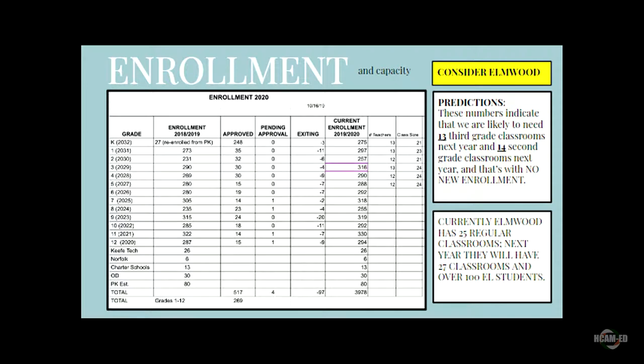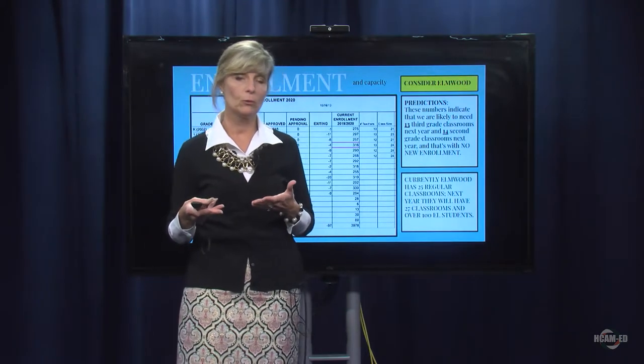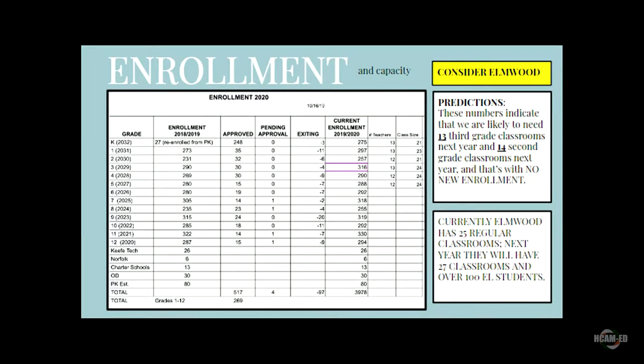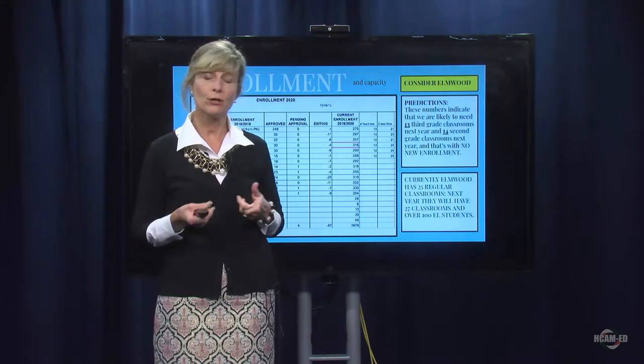Some of the classrooms have 20, some have 22, some may be as high as 23. As we move those second graders forward to third grade, we are going to have to create another classroom, so we will have 13 third grade classrooms next year in FY20. For first grade, we have 297 first graders housed in 13 classrooms, with almost 23 to 24 in each one of those classrooms. That's too many. As we move those children from first grade to second, we will need at least 14 second grade classrooms and 13 third grade classrooms next year.